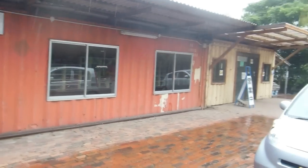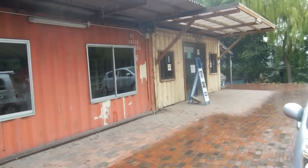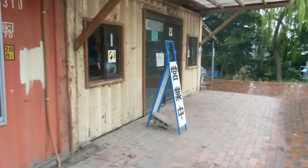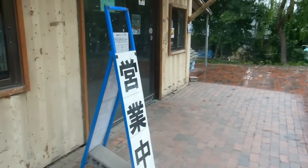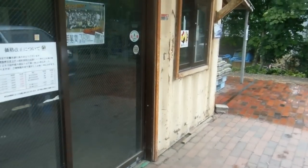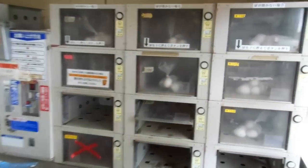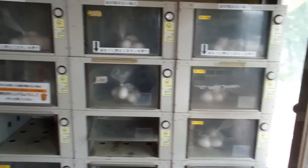Hey guys, this is my video for our vending machines and cool gadgets in Japan playlist. You might recognize these buildings — they're old shipping containers that have been modified with windows and doors. This is actually beside a road out in the countryside surrounded by rice fields, and next to a chicken farm.